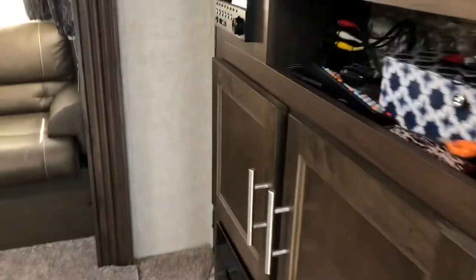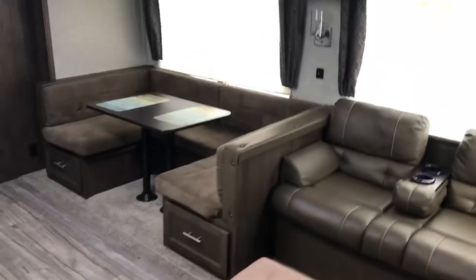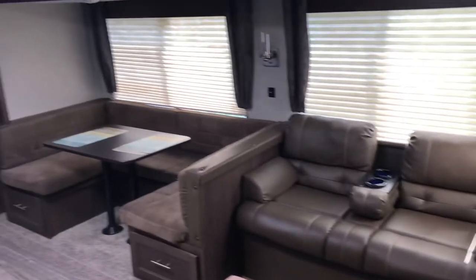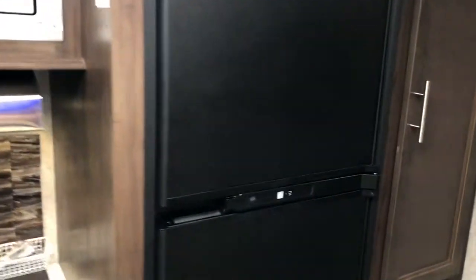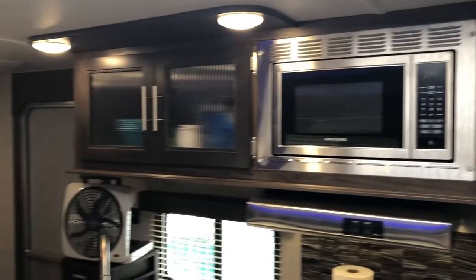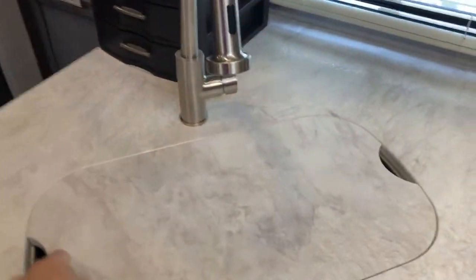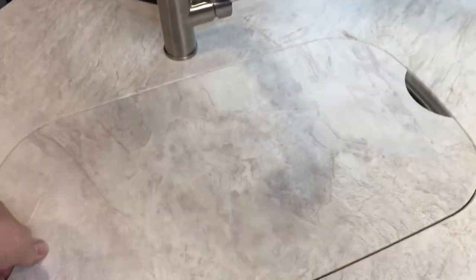All right, so we're inside right now. The AC is running so it might be a little noisy. It's got a comfortable couch and a U-shaped dinette. Over here is the kitchen — it's got the refrigerator freezer, a nice pantry, and a microwave. This is a stainless steel sink; the one thing it doesn't have is a garbage disposal.